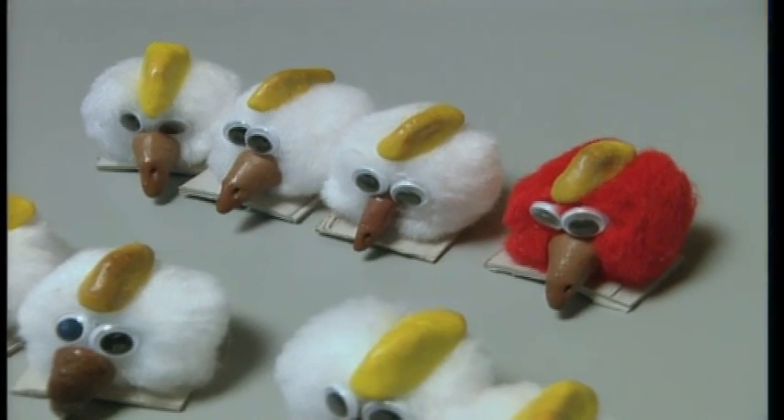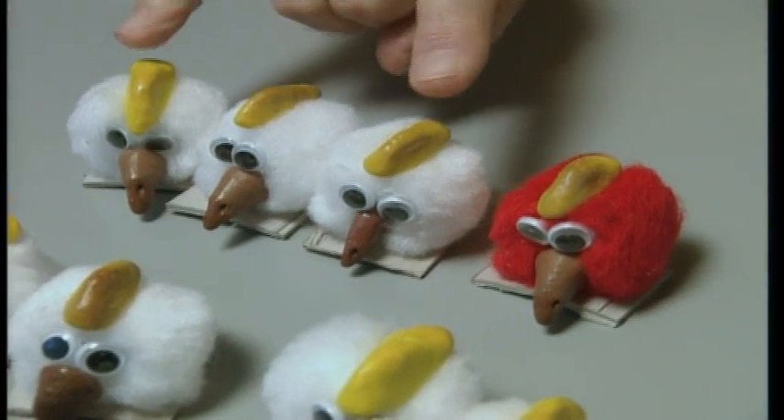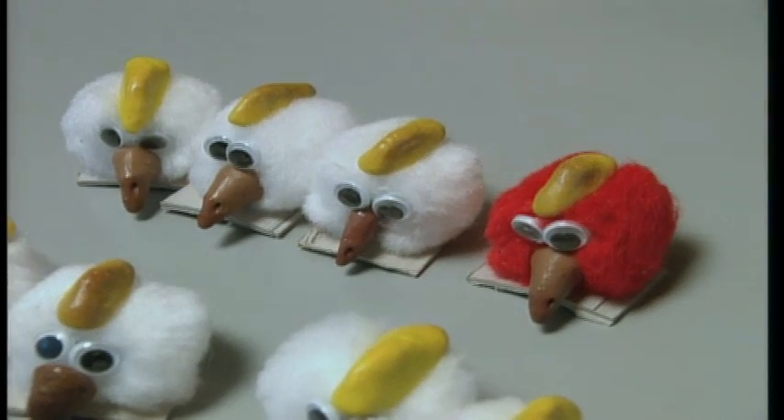Bateson suddenly understood that ratio and why some characters disappear and reappear. Bateson said you shouldn't think of a chicken as being just one thing — you should think of it as being a pair of things.